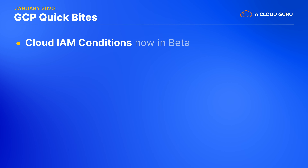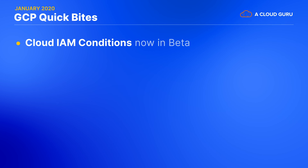At Google Next in London, GCP was positioned as the cloud of data security and privacy, and Google have made several new announcements in the field of Identity and Access Management, or IAM. Cloud IAM Conditions is a new service in beta that allows you to configure specific conditions that must be met in order for access to a resource to be granted. These offer additional granularity on top of existing IAM roles and permissions that you have already defined. For example, you can restrict access to resources that contain a certain naming convention or only allow access during a specified window of time.